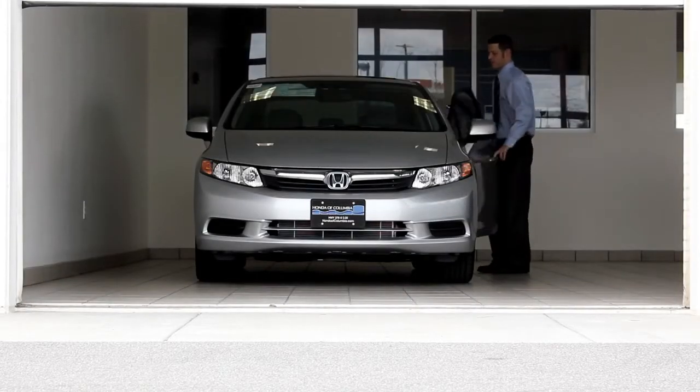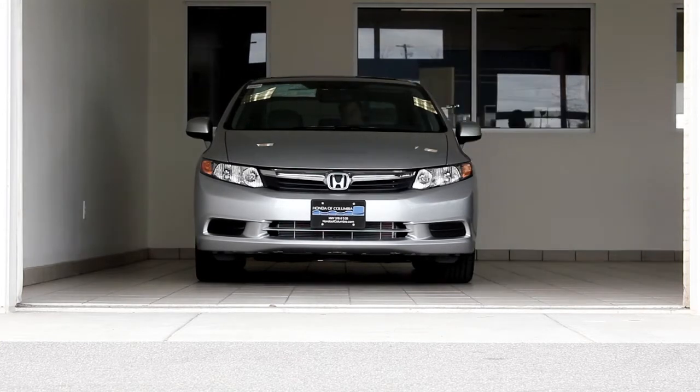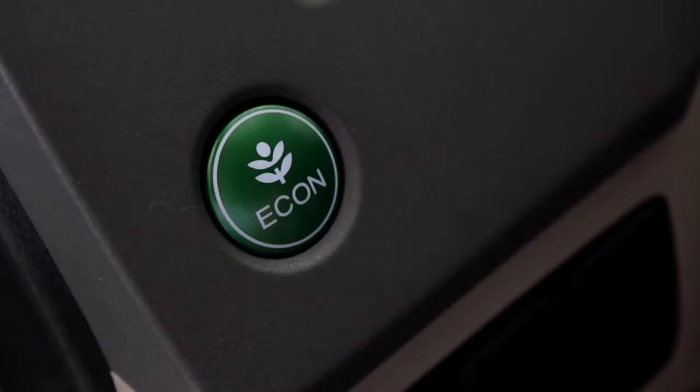Inside, the new Civic has more space and more features. With the new Econ button, maximizing your fuel efficiency is easier than ever.